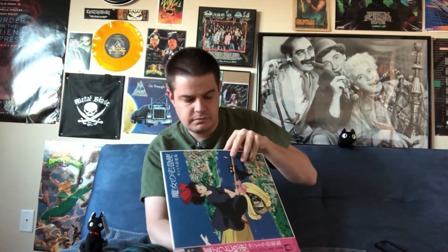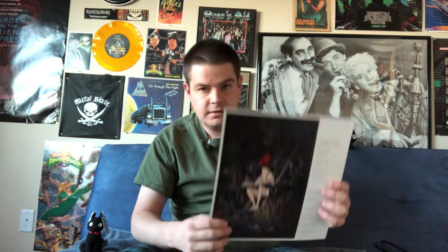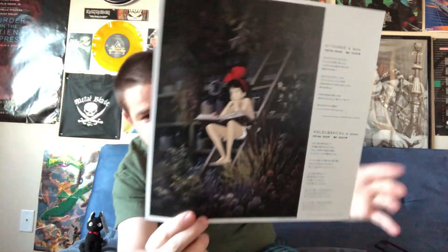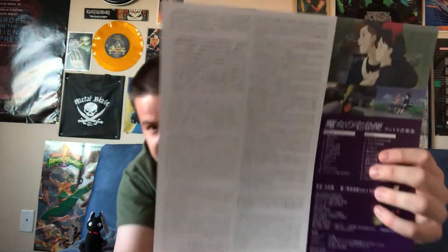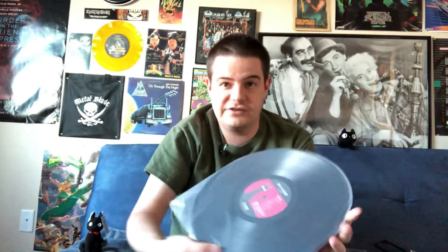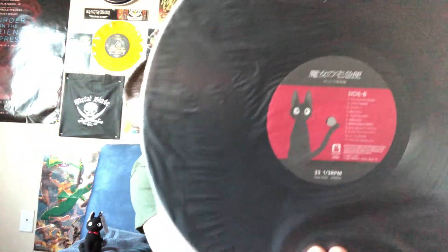Let's go ahead and take a look inside. Here's a nice close-up of our young heroine. A lot of Japanese text off to the side, and here's a track list as well as even more Japanese text which I myself cannot read unfortunately. The actual record itself is nice — you've got a great picture of Kiki on side A, and then on side B of course you've got Jiji.